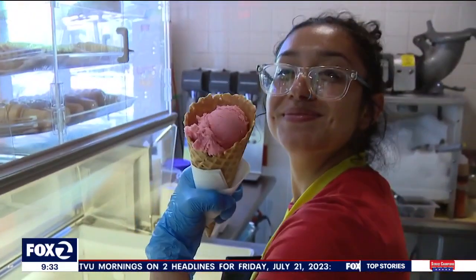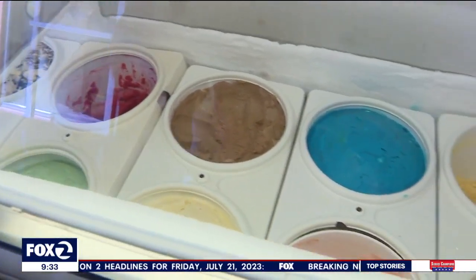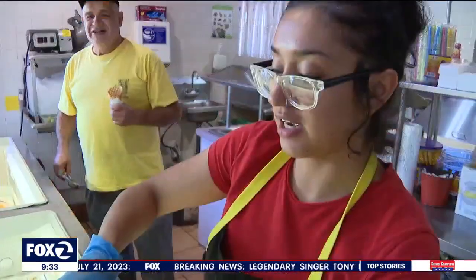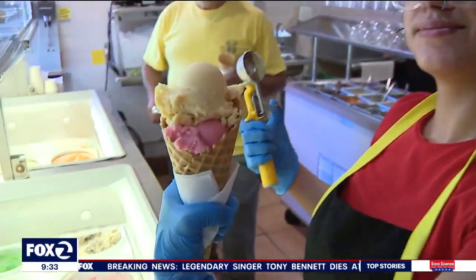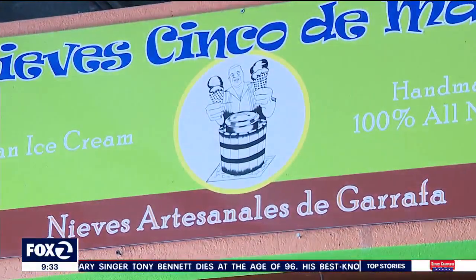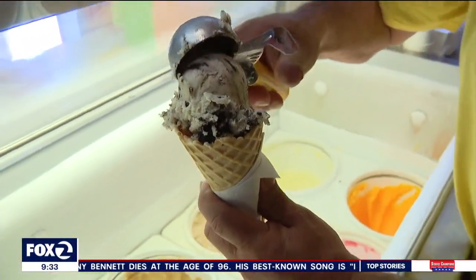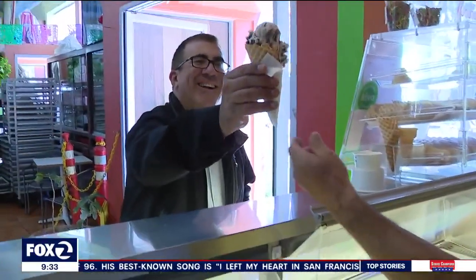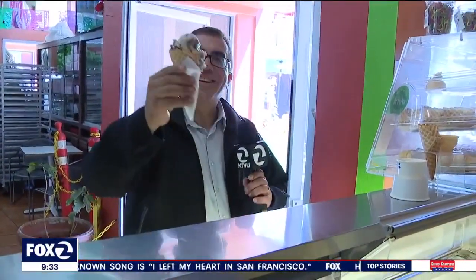Right next door, I found a Mexican ice cream shop called Nieves Cinco de Mayo. It's a family business inside the Fruitvale Public Market. The owner is Luis Abundis, and his face is on the sign — a lot of the time, he is scooping the ice cream himself. This business will soon celebrate 16 years in business, and it's going strong. I have their cookies and cream, which tastes a little different here than at the typical ice cream shop.